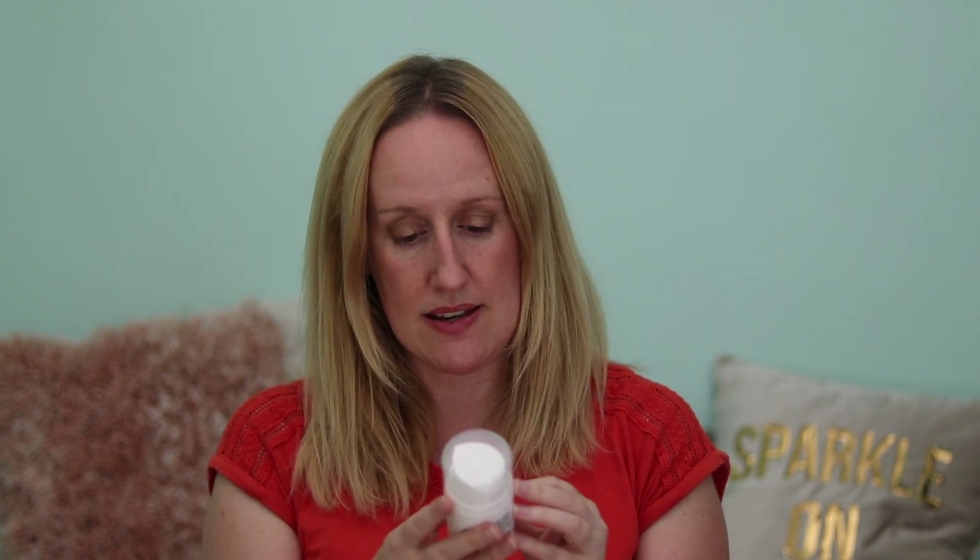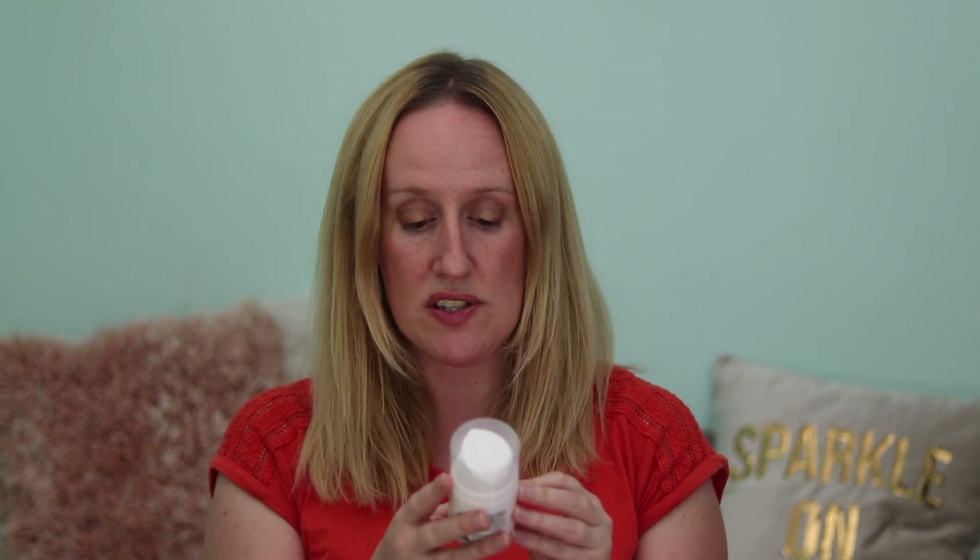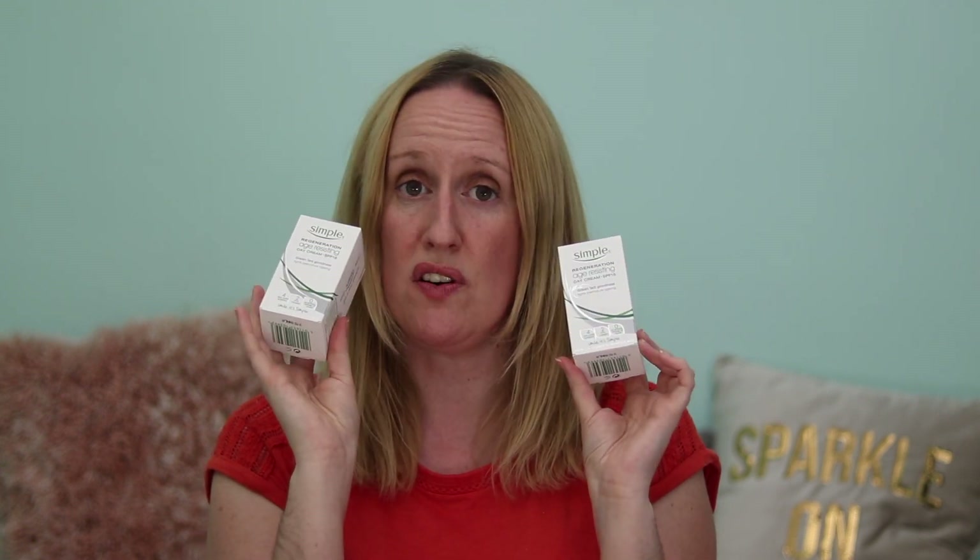This moisturiser is SPF 15 and it says it's got four skin-loving nutrients, two vital vitamins and no artificial perfume or colour. It will revitalise and regenerate, it softens, smooths and improves skin condition and it won't upset your skin. My husband absolutely loves this moisturiser — he ran out recently so I gave him a sample, but he really wanted to go back to his Simple moisturiser. He was really pleased when I told him I'd got him more. It was £5.99 and at the moment in Superdrug it's buy one, get one free, so you get two for £5.99.